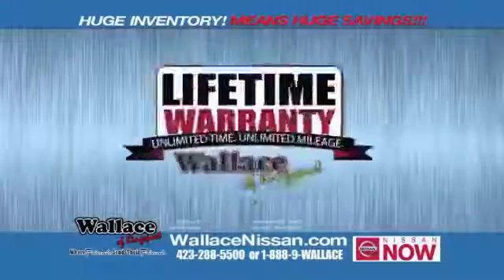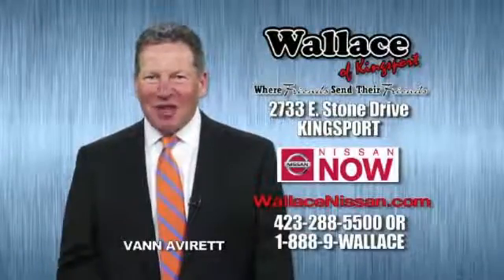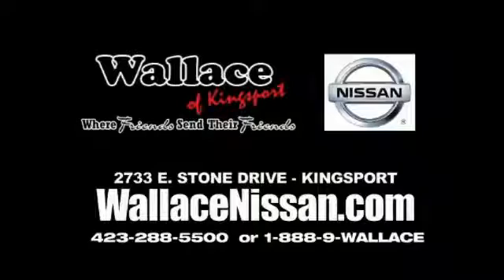Nissan Now Sales event and the lifetime warranty. Hello, this is Van Aver for Wallace Nissan of Kingsport. Make Wallace Nissan of Kingsport your destination dealership — where friends send their friends.